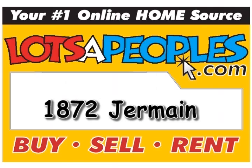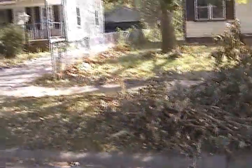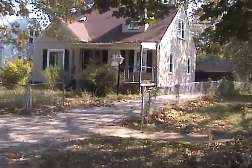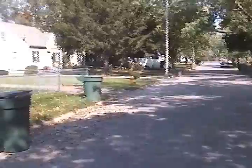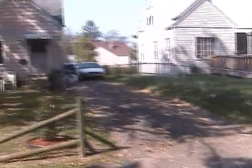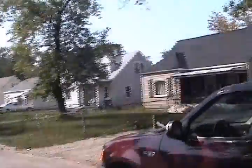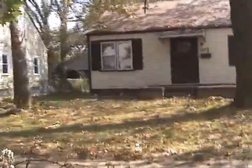This is 1872 Jermaine, a little hurricane damage. The house next door needs some cleaning up. Other houses look a little better taken care of than the neighbor's house. 1872 Jermaine, we'll head on in.